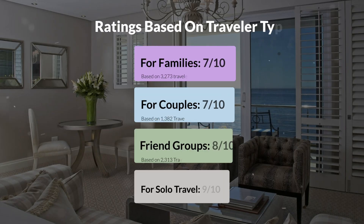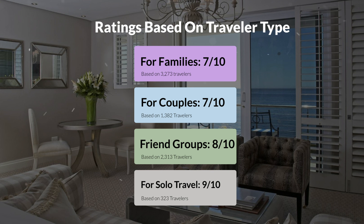Now, let's move on to our personal ratings for this hotel depending on the type of traveler. For families, 7 out of 10. For couples, 7 out of 10. For friend groups, 8 out of 10. For solo travel, 9 out of 10.